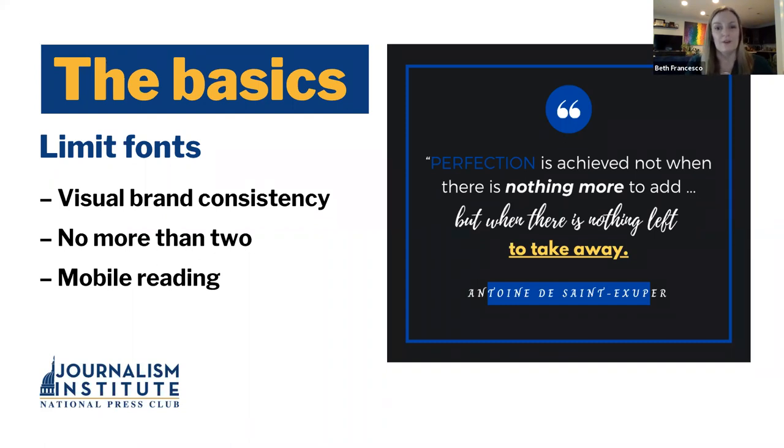The other thing to consider is mobile readiness — how is something going to appear on a phone screen? Keep in mind that the font you select could be changed to match the system's template. For example, we put a lot into selecting the font for our Institute's newsletter, and on some systems it reverts to whatever the system font is, like Arial. So you want to make sure that if you do something a little bit different, you consider where it's going to land and how it might be modified.